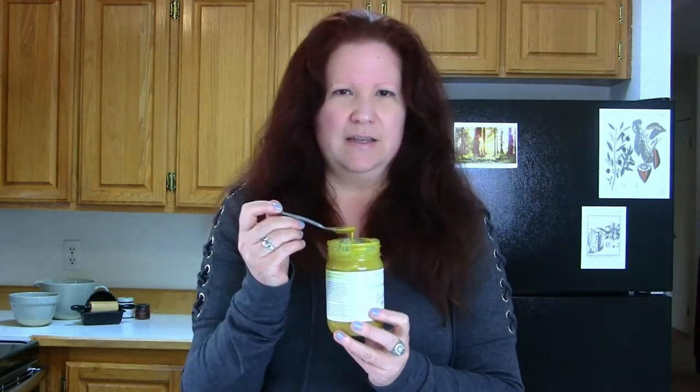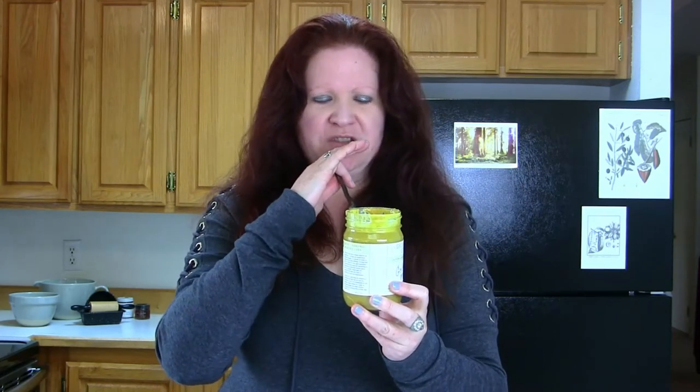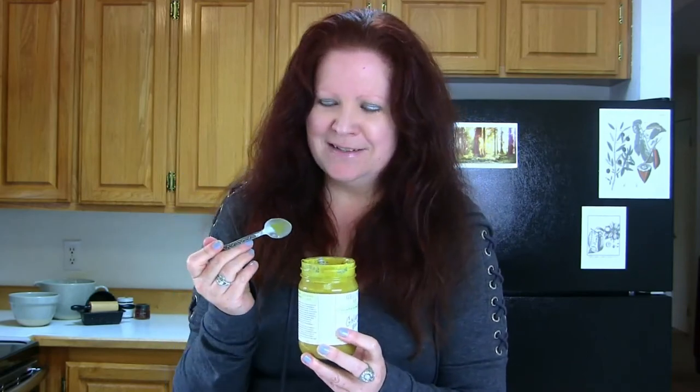My teeth might go yellow while we're talking — it could happen. You definitely get the turmeric, the cinnamon, the ginger, some pepper coming in, vanilla, the salt, definitely cashew, definitely coconut. This one is great in that everything listed in the ingredients you're actually going to taste, and I really like when that happens.